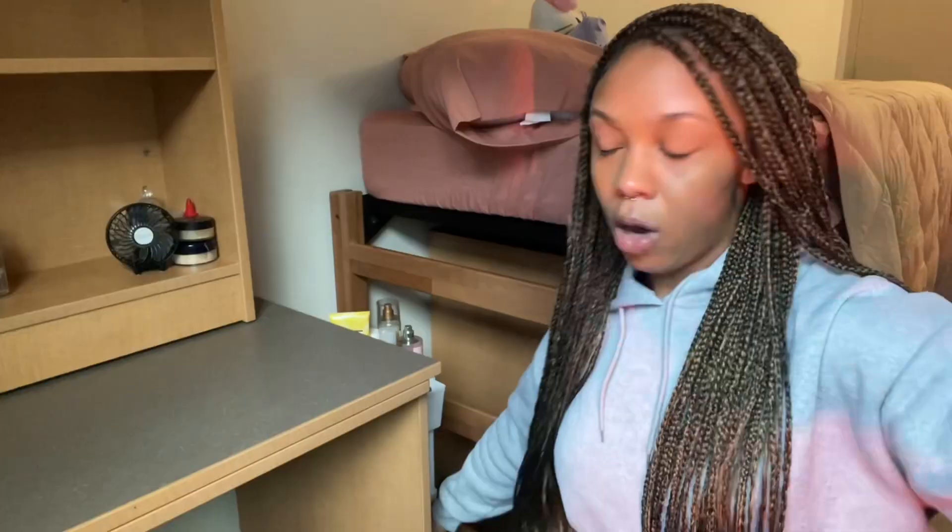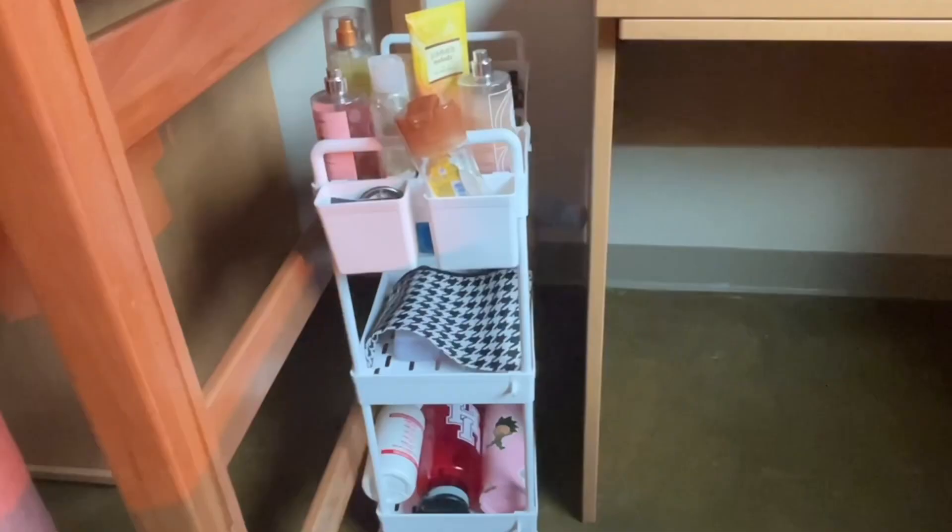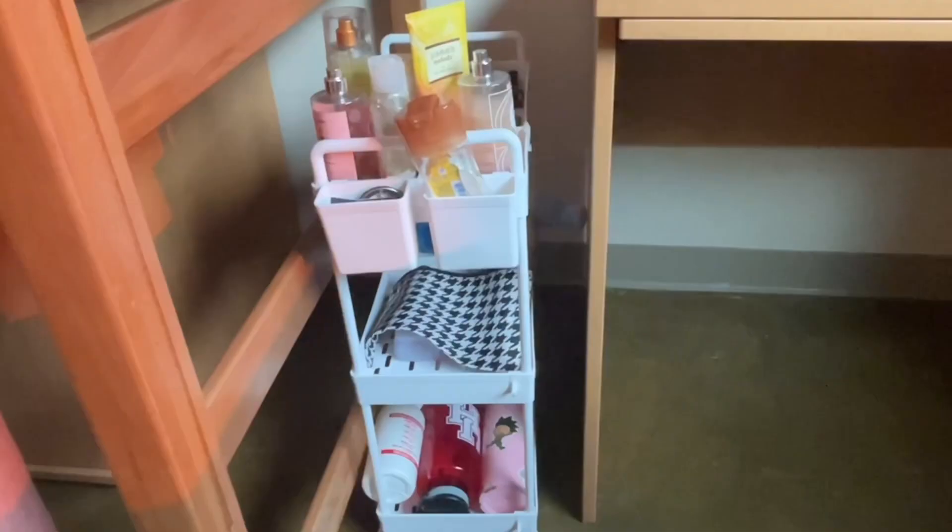Oh, I almost forgot to show y'all — over here I have whatever this is from Amazon. They sold this as if it was just like this tall, like the one I have at home. Overall she's cute but why is it so small? That's disrespectful. Getting to the interesting part — there's a little construction going on, it's kind of ruining the estate.